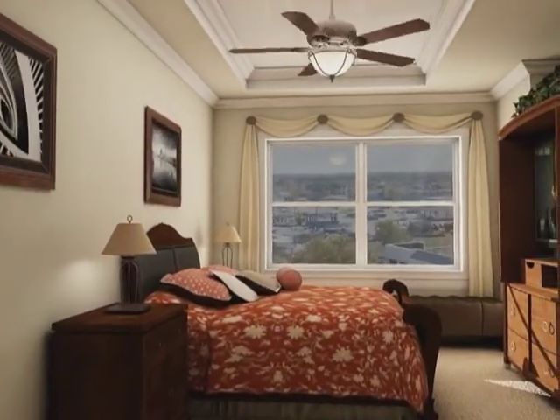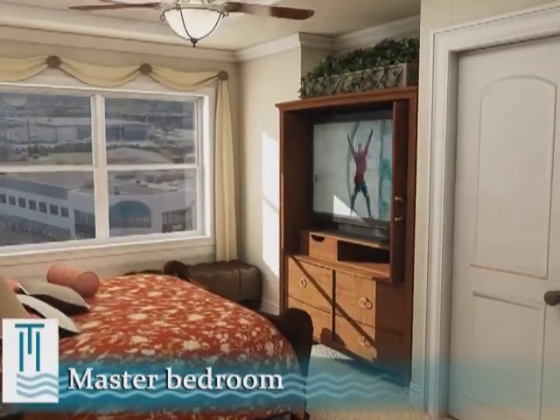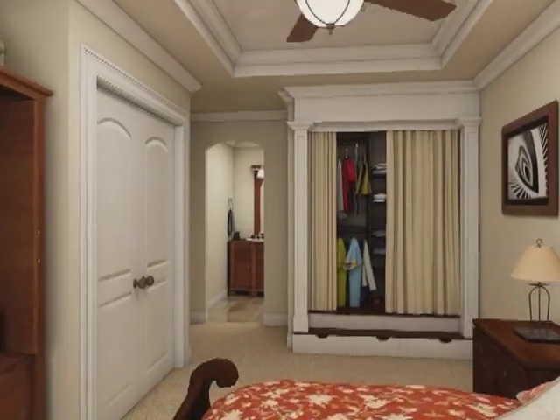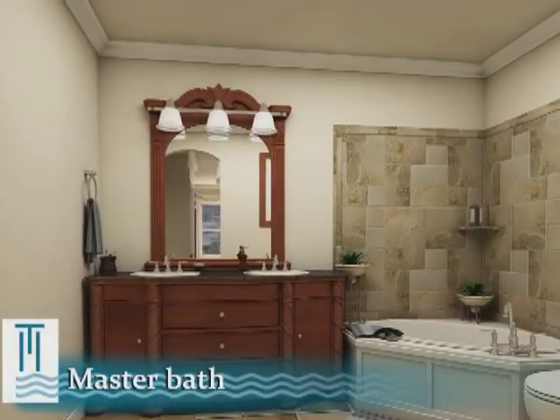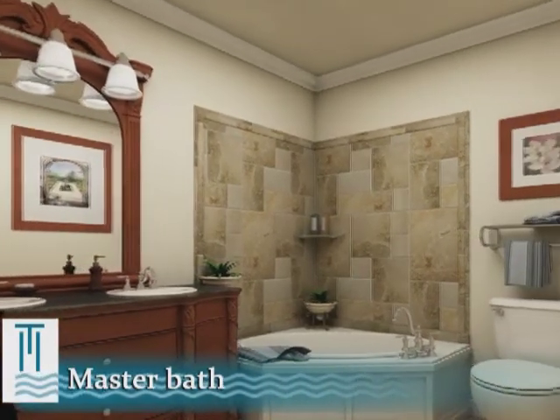Rich architectural details add warmth to the master bedroom, as does the availability of a custom closet with side pillars and hidden storage under the steps. The luxury master bath has a furniture-style vanity and ceramic tile.